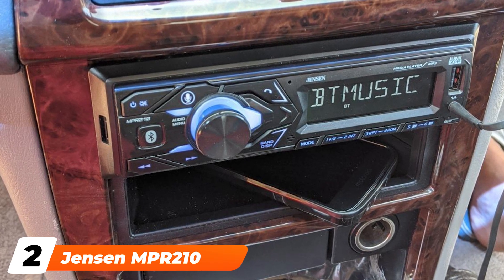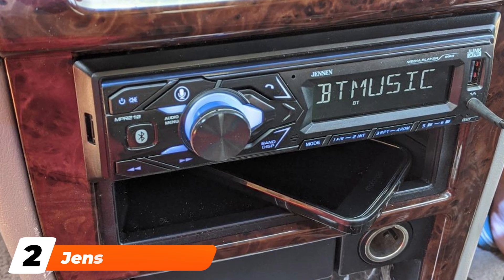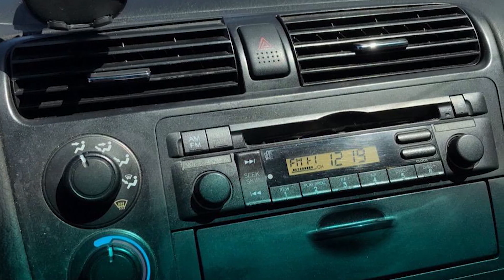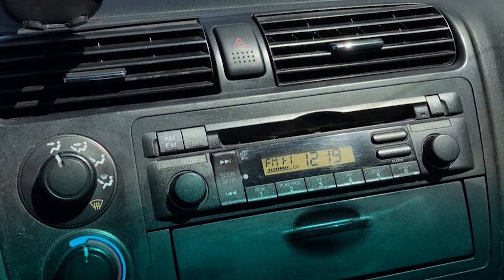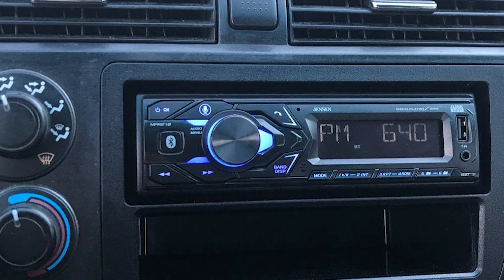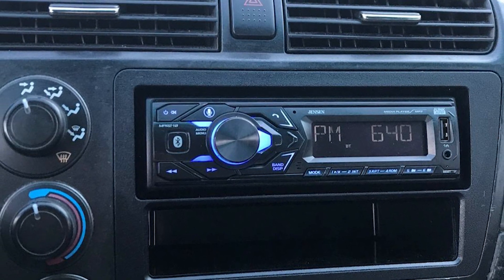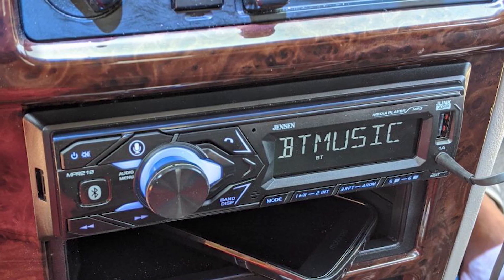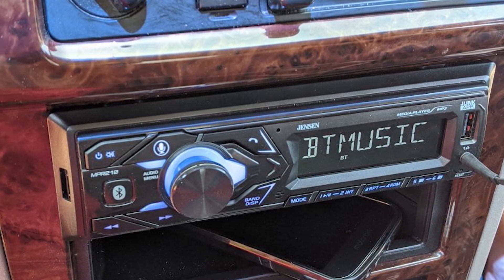Moving on to number 2, the Jensen MPR 210 Multimedia Single-Din Car Stereo Receiver. Enjoy the 7-character high-resolution LCD display on this single-din stereo. With a simple touch of a button, you have Siri and Google Voice assistance at the ready. You'll appreciate the upgraded Bluetooth for hands-free calling and music streaming. You can also use the USB port to stream music and charge your device. It also has an AM/FM tuner with 30-channel presets. You can customize the sound with two-band tone controls and four preset EQ curves.